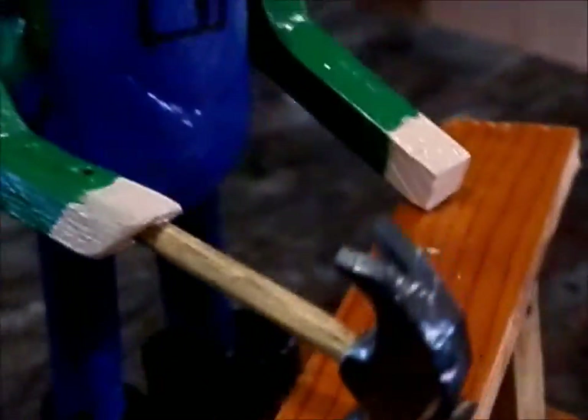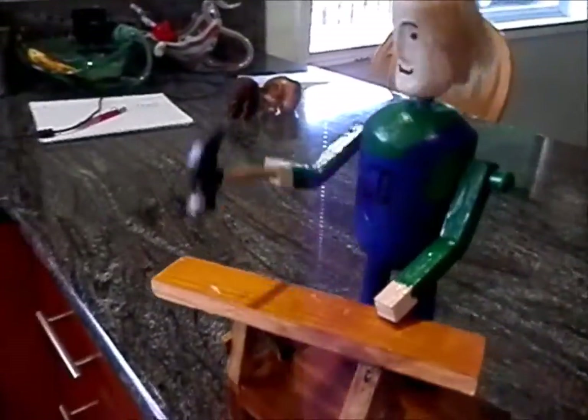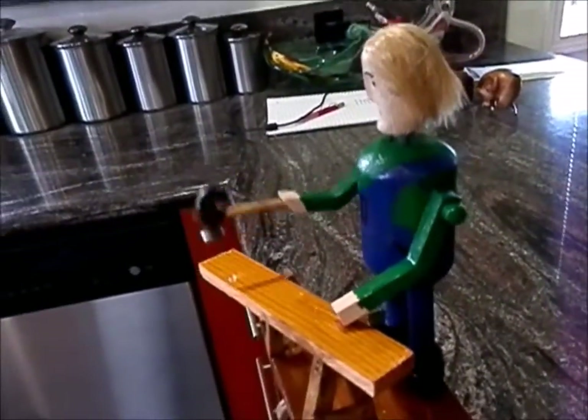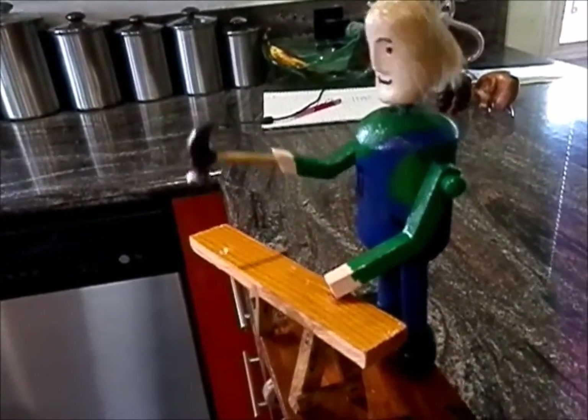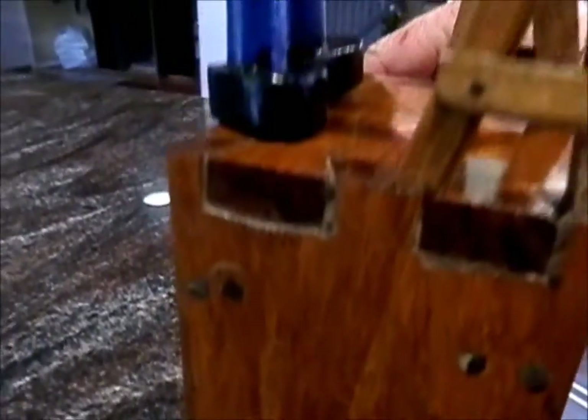That's a real piece of steel there. Got dovetail joints on there. That wood is a piece of flooring I got at the ReStore — it's some kind of exotic hardwood.